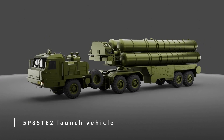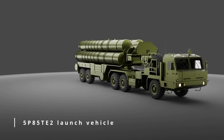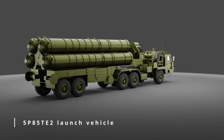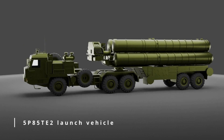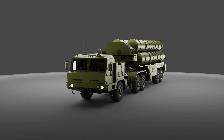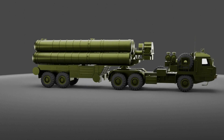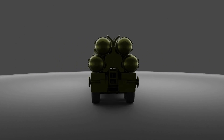The launch vehicle is a highly mobile system that can be quickly deployed to any location as needed. It provides the necessary infrastructure to launch missiles and engage incoming targets. The launch vehicle is equipped with a missile guidance system that is controlled by the command and control post, allowing it to accurately track and intercept targets. The launcher system is equipped with four silos in which missiles are kept.